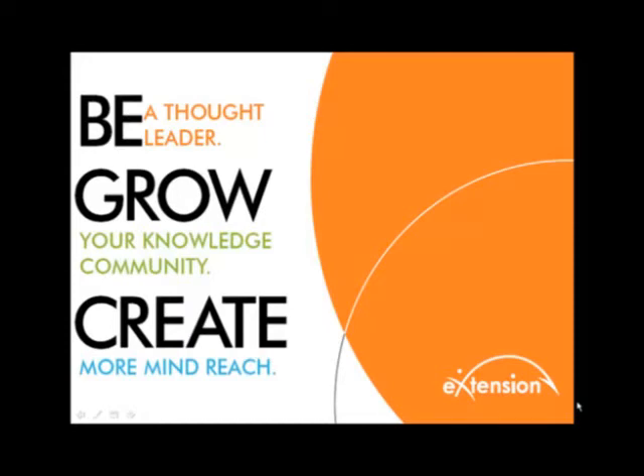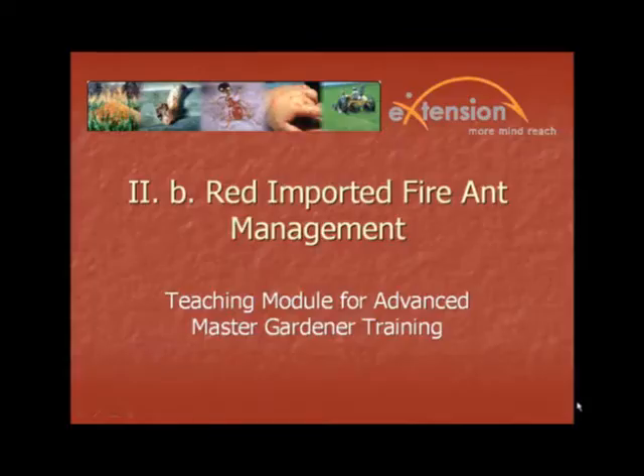Be a thought leader. Grow your knowledge community. Create more mind reach. Extension. Red Imported Fire Ant Management, a teaching module for Advanced Master Gardener Training.